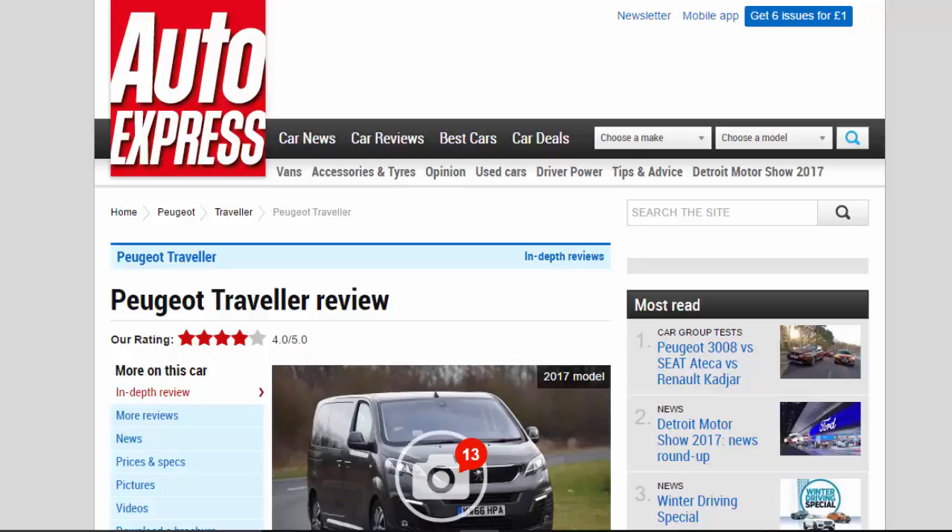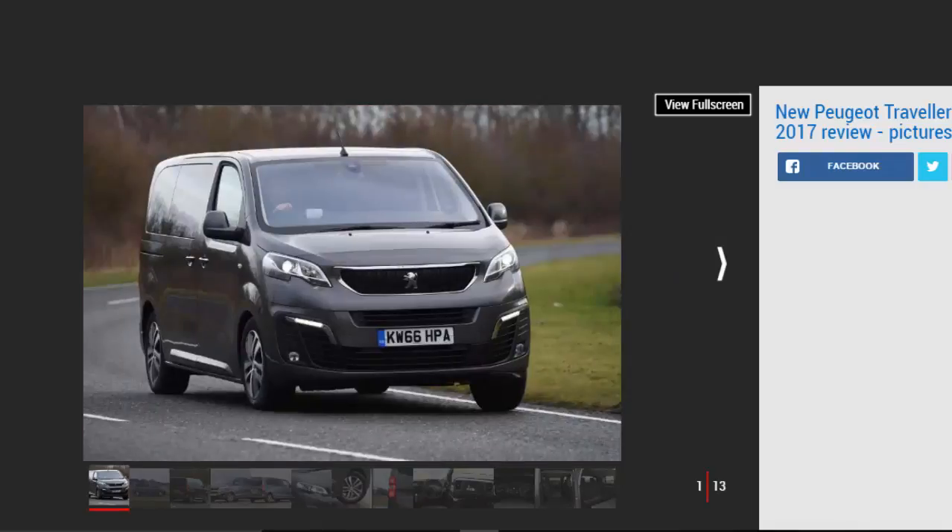Peugeot Traveler Review — Our Rating: 4 Stars. If you need an 8-seater family van or executive shuttle, the Peugeot Traveler deserves a place on your short list.